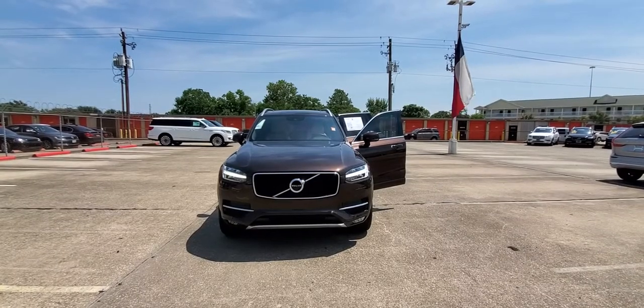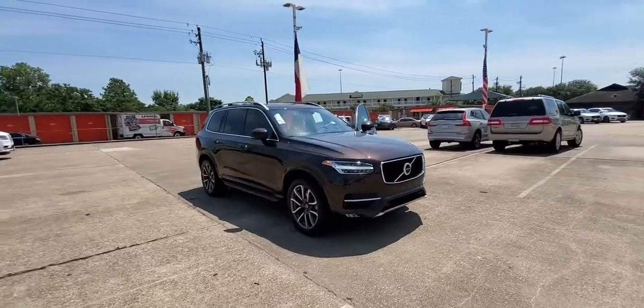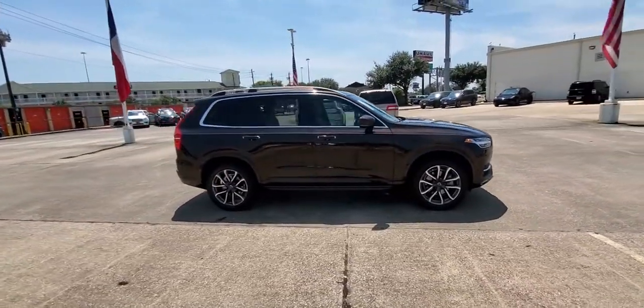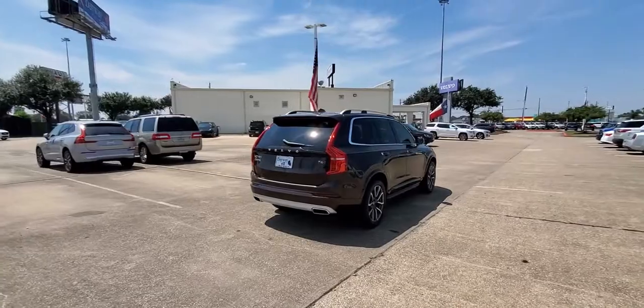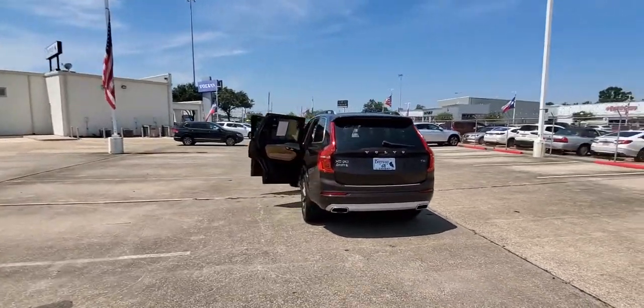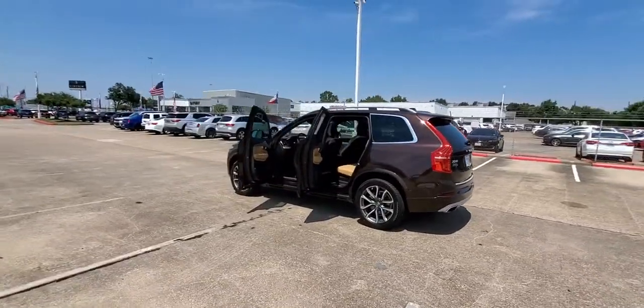Hop into the 2018 Volvo XC90. With less than 50,000 miles on the odometer, this vehicle provides excellent value. Travel with peace of mind in this exquisitely crafted XC90. Whether your passion is for the traditional gas-powered or twin-engine plug-in hybrid model, this premium safety-focused SUV brings refinement, capability, and tasteful style to every excursion.